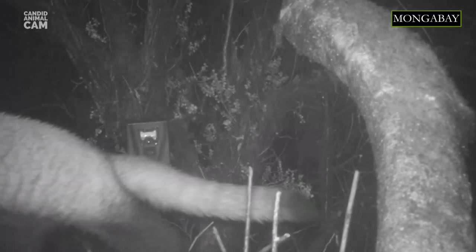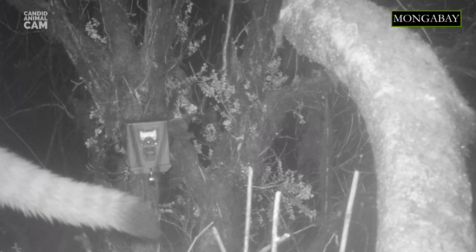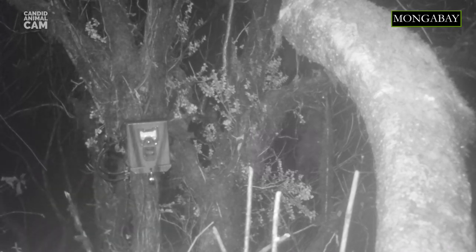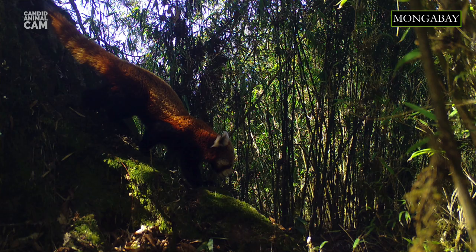Red pandas are also called the red bear cat and the lesser panda, or first panda. This last name is in reference to the better known giant panda that was described 50 years later. Despite their names, these two species are not related. The giant panda belongs to the bear family and the red panda belongs to its own unique family, Ailuridae.